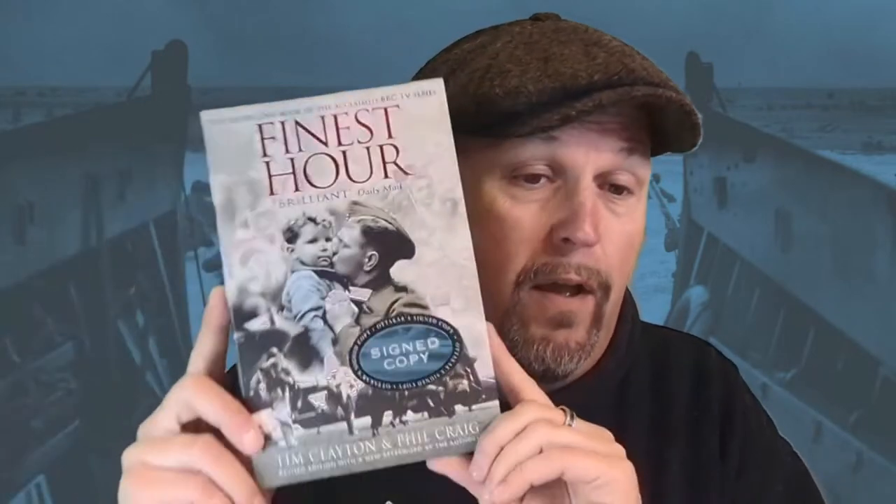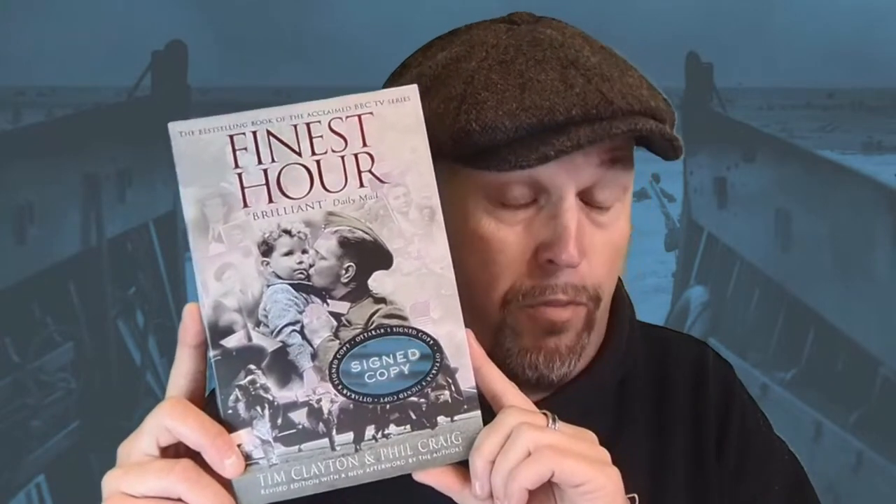My second book is also a little bit old but not that old - 'The Finest Hour' by Tim Clayton and Phil Craig. Phil Craig has been a guest on World War II TV. It was the book that accompanied a TV show called 'The Finest Hour,' so it's the voices of those who were there - not just the air crews, not just those in the Royal Air Force, but the Observer Corps, civilians, people who were victims of the Blitz, people from both sides, children and adults.